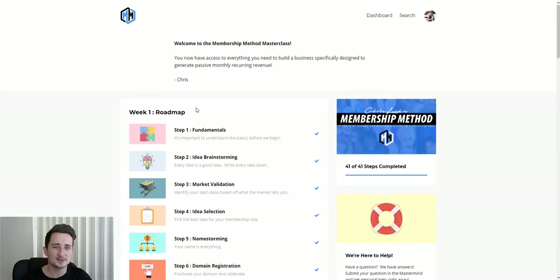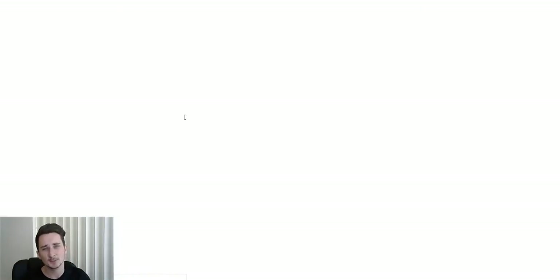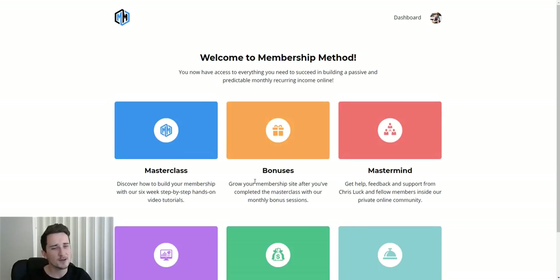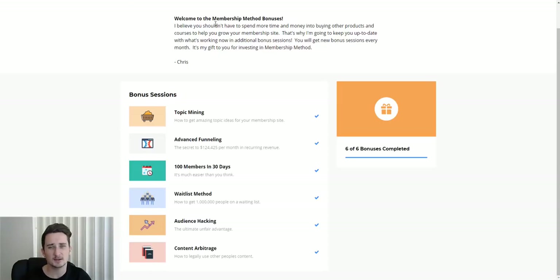That's the training, but there's a lot more to this platform. Back on the dashboard, there are bonuses — monthly bonus sessions to grow your membership site after you complete the masterclass. He's adding things every single month, because online businesses change all the time and you need to keep up to date. This program has only been out for about two months and he's already added all of these bonuses on top of the training, with more to be added every month.